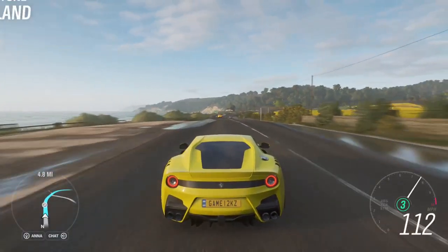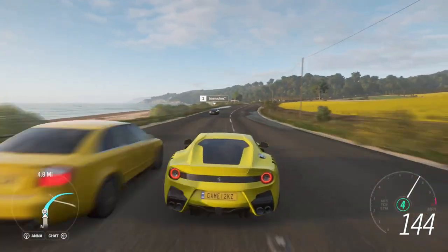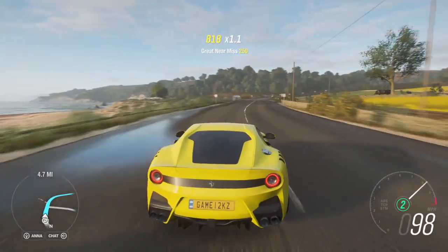Hey there guys, what's up? GameNumber12KZ here, back with another video today, and welcome back to Forza Horizon 4.